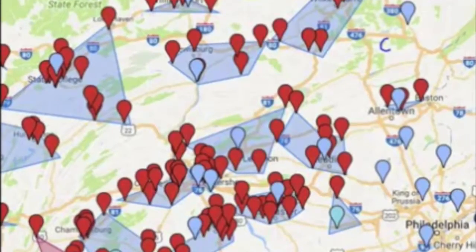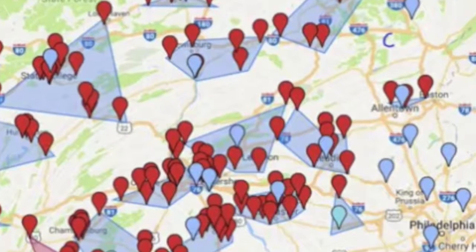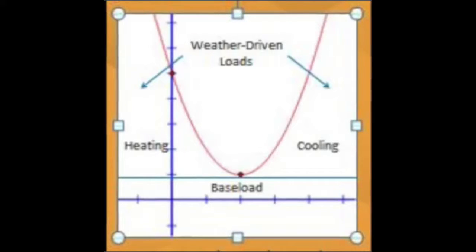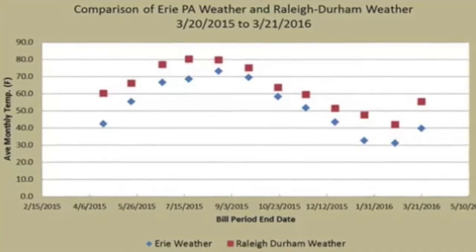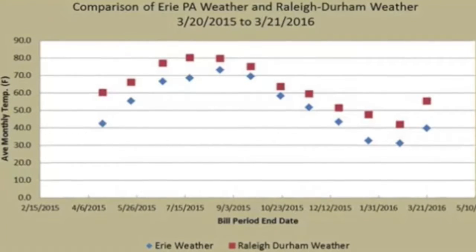We take energy data and compare it with different independent variables. For example, we've been focusing on weather data that we collected from online sources. We try to generate a regression curve and try to divide different energy loads into baseload, heating, and cooling loads.